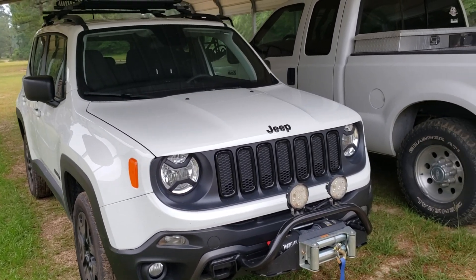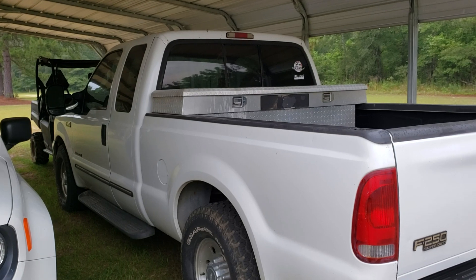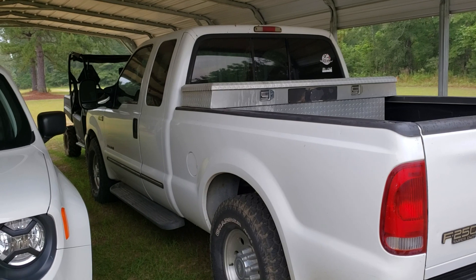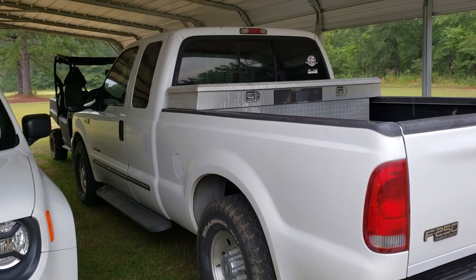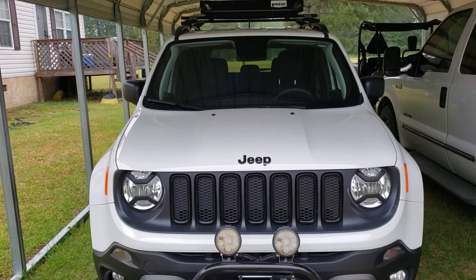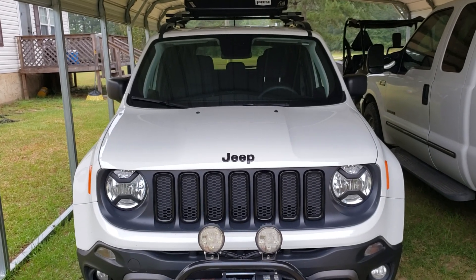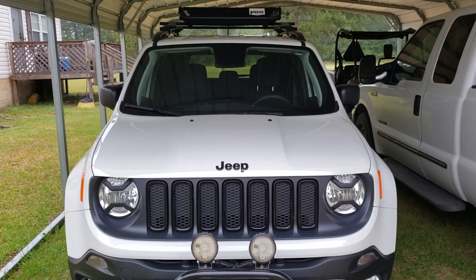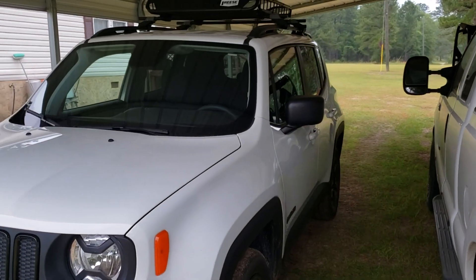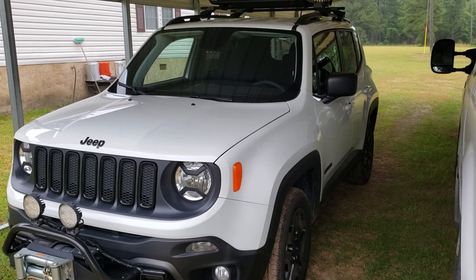I've got a 2000 model truck with a diesel engine that holds four gallons of oil, never leaks a drop, never burns a drop, and it's got 300,000 miles on it. This one's got 10,000 miles on it and it's burning three quarts of oil between changes. I don't see how this is not the dealership's responsibility or Chrysler's responsibility — it's certainly not mine.